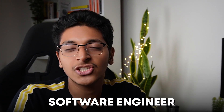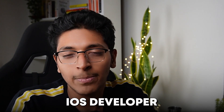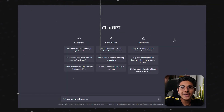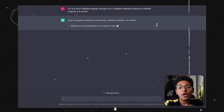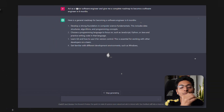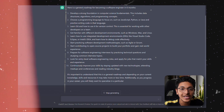You can also ask it to act as a senior software engineer and devise an in-depth roadmap for you to become a software engineer, a React engineer, or an iOS developer in three months or less. You can be more specific and get a complete plan for what you should learn, where to learn it from, and how you can build projects.